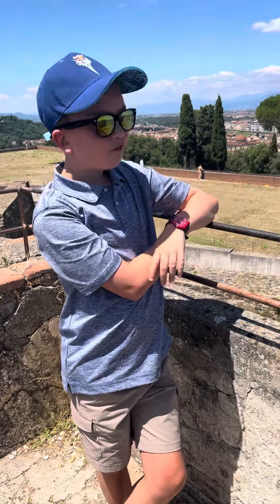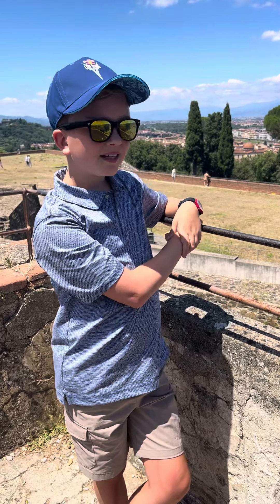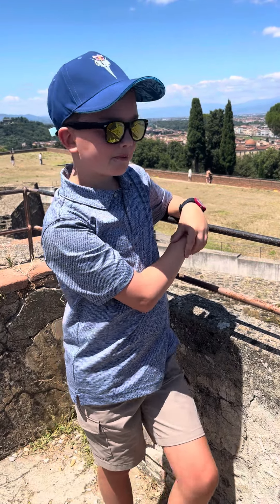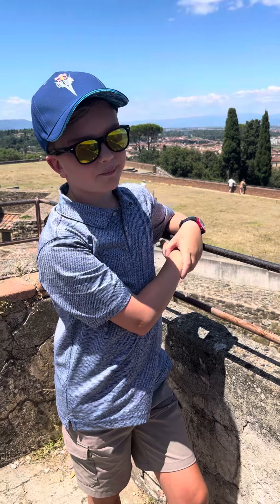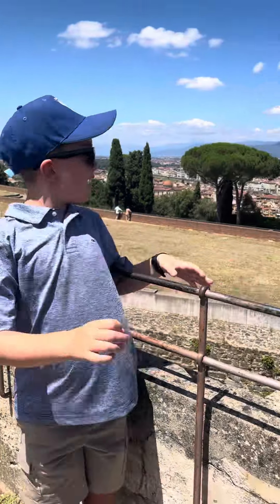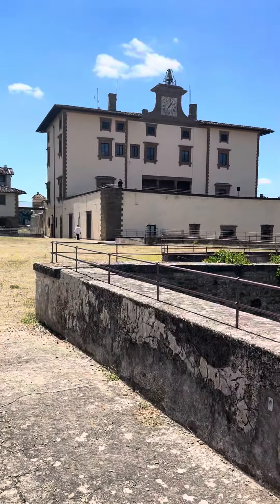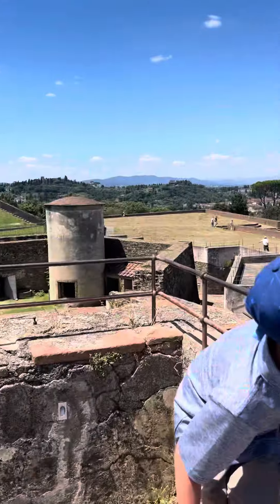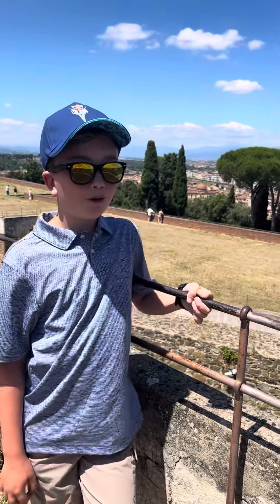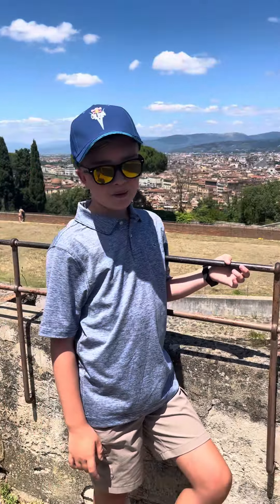It's about a 40-45 minute walk from the train station. We saw a bunch of places, but it's around a 45 minute walk for this beautiful fort. It's what it looks like there — it's a beautiful view. We're pretty high up; it's a hard walk up, it's a big hill for most of the walk, but other than that it's definitely worth the view.